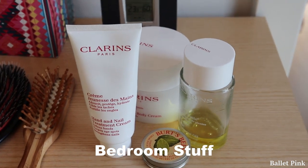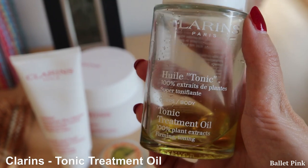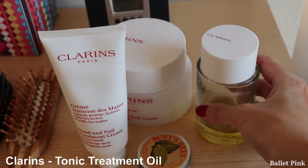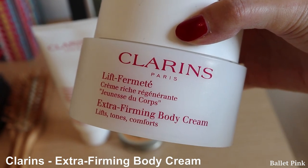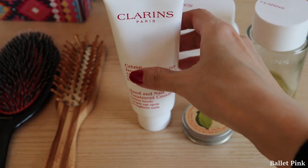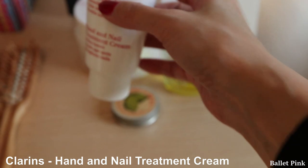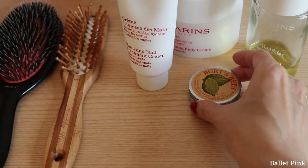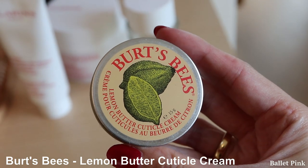And those are the things which I brought from my bedroom. This is Tonic Treatment Oil from Clarins. This one is Clarins Extra Firming Body Cream. This is Clarins Hand and Nail Cream. And this is my Cuticle Cream from Burt's Bees.